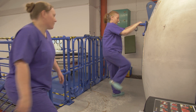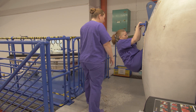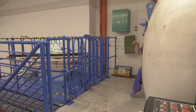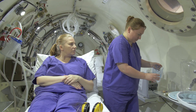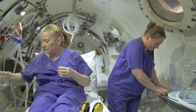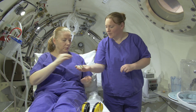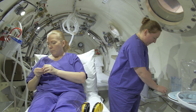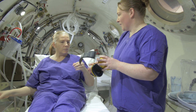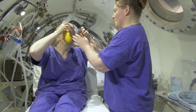If you're unable to climb in, there are other means of getting you into the chamber. Once inside the chamber you will be offered water and a sweet to help clear your ears during compression. The nurse accompanying you will be with you throughout your treatment. You will also be given ear defenders to help eliminate the noise in the chamber during compression.